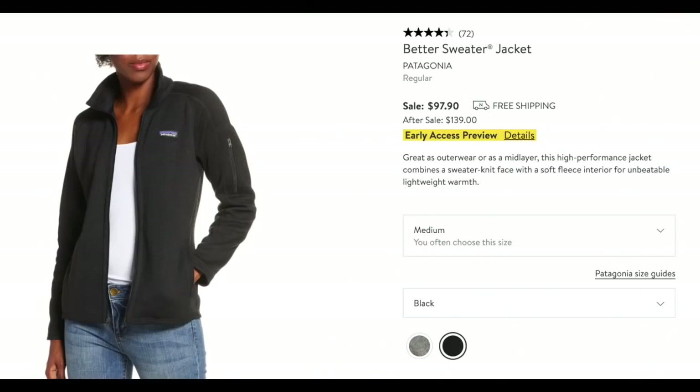Let's start with outerwear. This item — I own it, and unfortunately paid full price. This is a great price for it. The Patagonia Better Sweater Jacket is fantastic. Patagonia things don't normally go on sale, so this is a very good deal. It comes in two different colors; I have it in black. Love it — I do recommend this.